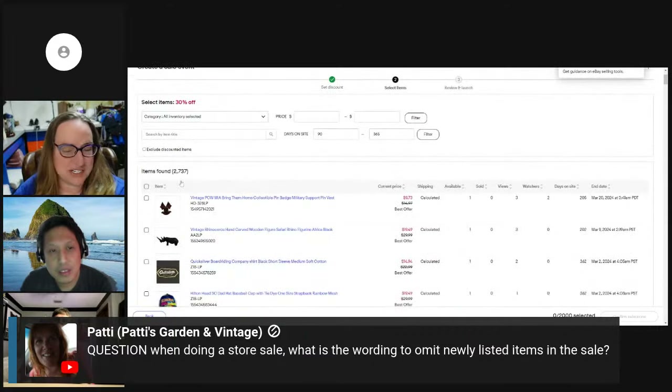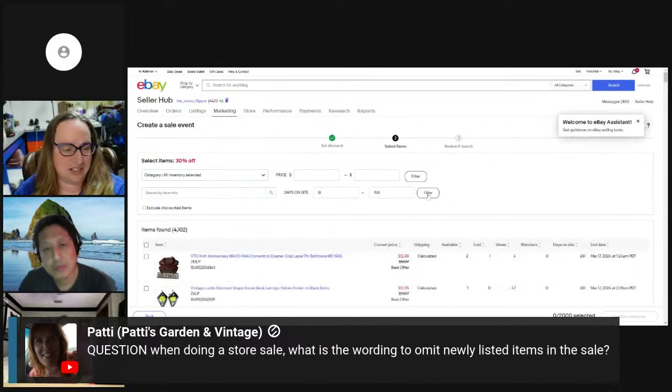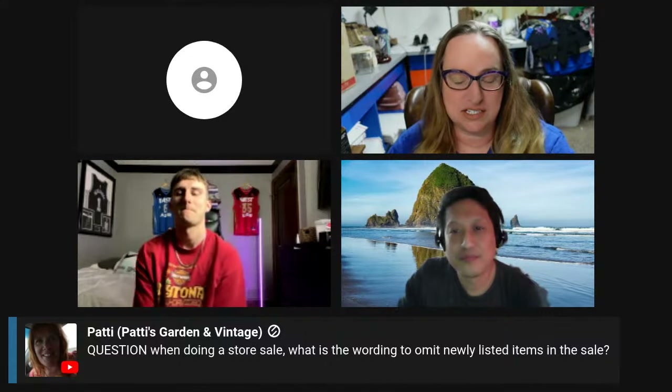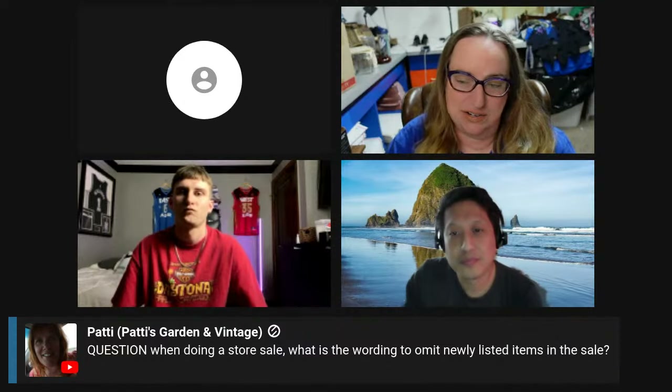I wouldn't be able to do this because I have 2,700 items between three months and a year, and you can only select 2,000. So what you do is go to days on site, Patty, and you could put like 31 — so if they've been listed more than a month — put a year or 700. It's going to go up to 4,100. Then you could sort and pick those. But you can only pick 2,000 that way. I have 7,000 listings so for me it wouldn't work, but if you don't have 7,000 listings, you could pick however many days. I've never tried to do it that way because I put my sale on everything.